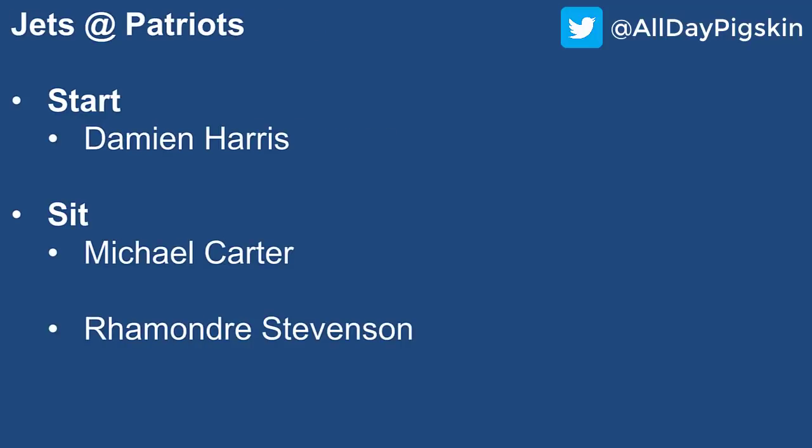Jets at the Patriots — really only one name you want to consider: Damien Harris had a nice game versus the Cowboys, and versus the Jets you better believe you start him here. You feel pretty confident about the Patriots' chances to dominate the Jets. Last time these two teams played, the Patriots had a pretty successful outing and kind of shut down the Jets offense. So Michael Carter — really whoever is the primary Jets running back, I list Carter here — but whatever it is, it's a bad matchup with bad situational usage.